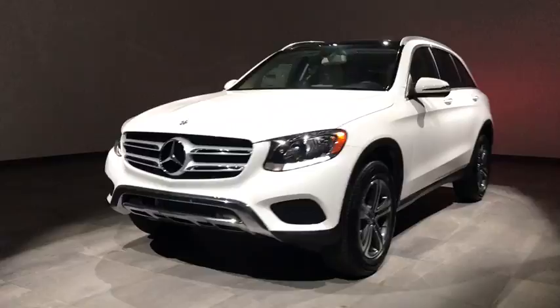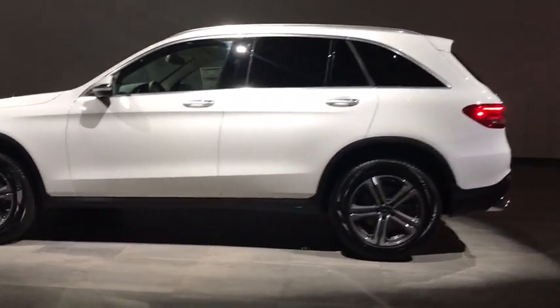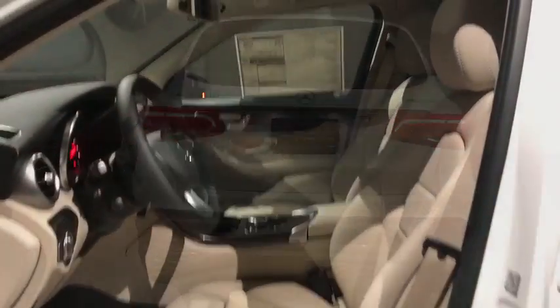Here are some of this vehicle's great options: all-wheel drive, power liftgate, steering wheel audio controls, keyless entry, backup camera, traction control, stability control, anti-lock braking system, and remote engine start.